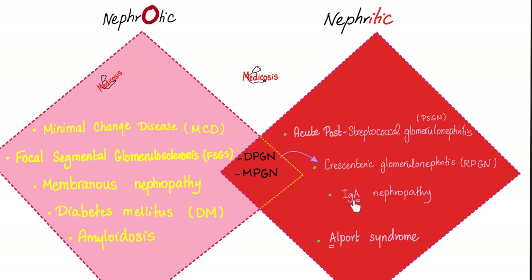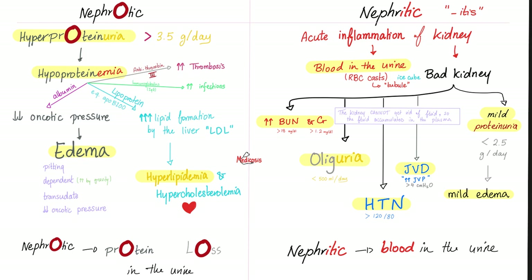In other words, the kidney is shouting: I'm inflamed, I'm bleeding — that's why you get blood in the urine. So, Alport: are you nephrotic or nephritic? I am nephritic, which means — are you the four features or the seven features? The seven features.